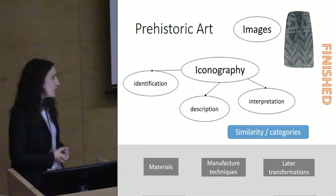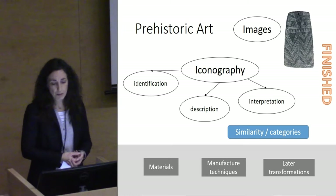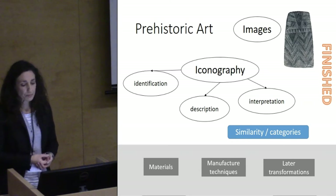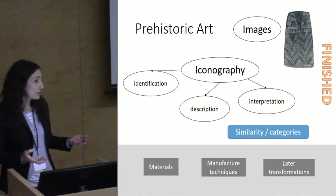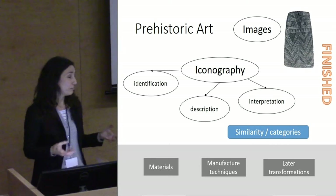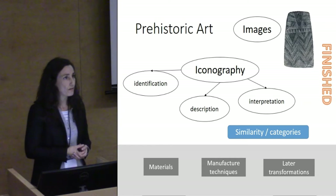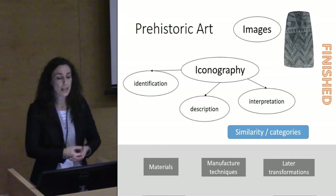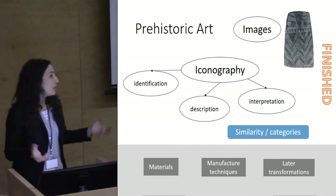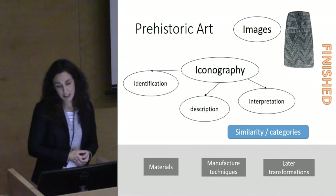In this kind of traditional approach, materials have not been considered, have not been analyzed. Manufacturing techniques have also usually been ignored, and also the temporality — for example, of the stone in the case of rock art, or of statues, or the transformations that materials have experienced in the case of portable art. Many artworks have very long lives within their biographical trajectory, and they have changed throughout these very long-term lives.